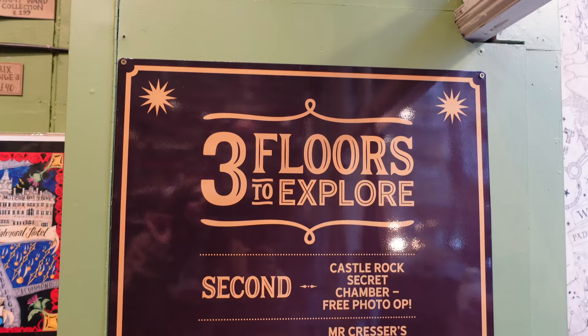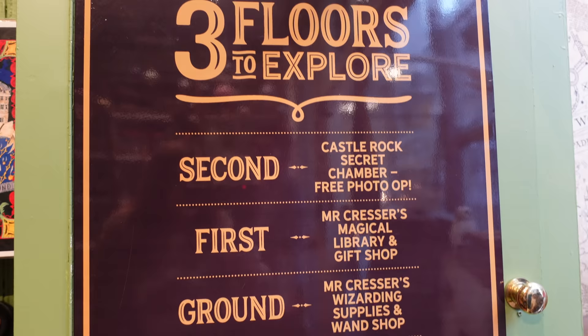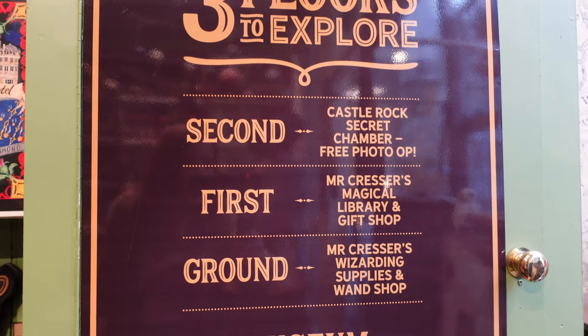There are three floors here. In fact, I can tell you what is on each floor because they have a very useful sign. There is the second floor, the first, and the ground. You can have a little pause to see what's on each floor if you like - I'm going to take you around all of them anyway.